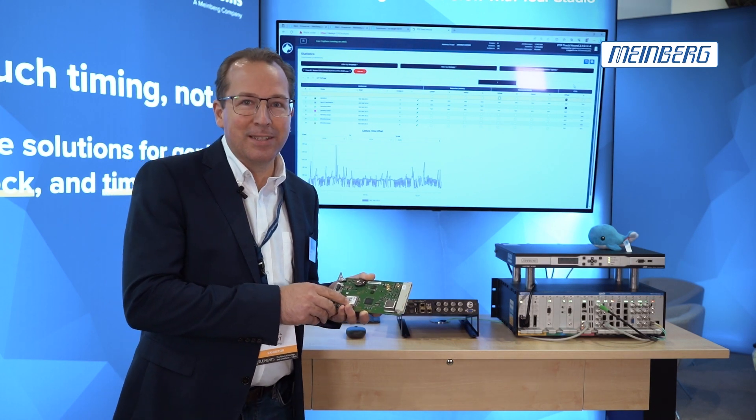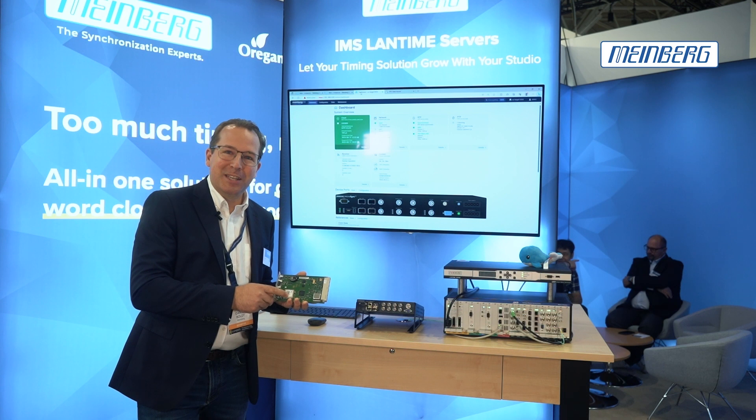So welcome at the Meinberg booth and thank you very much for your attention. Hope to see you next year.